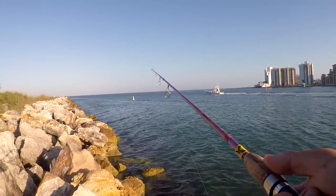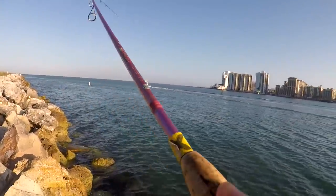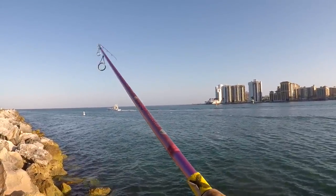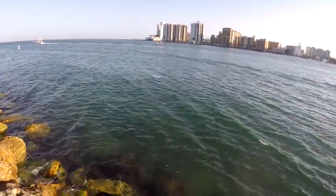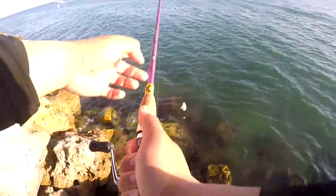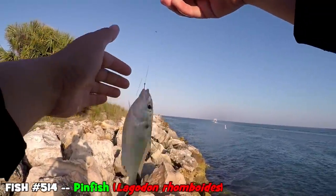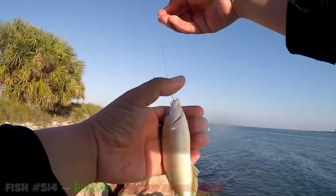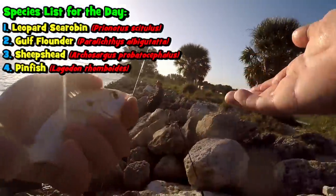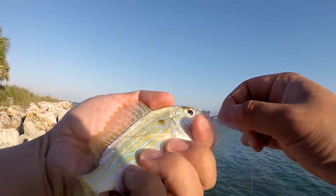Got a hit right away — it's on. Hopefully something different, please don't be a sheepshead, though I know there's a bunch swimming around here. Yeah — I think that's finally my cut bait for the day. Just a little pinfish, Lagodon rhomboides. Usually I'm not that happy to see a pinfish, but since I don't have my cut bait yet for the Shimano Twinpower today, this is finally going to be my cut bait. Species number four for today.